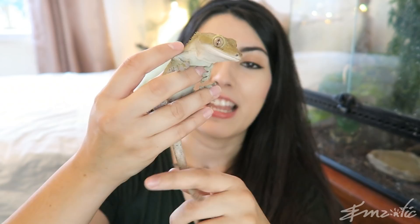Crested geckos live for around 15 to 20 years. It's amazing to think that although they were thought to be extinct up until 1994, captive breeding efforts have proven so successful that they are now one of the top geckos kept by hobbyists. They're also very popular because they tend to be very docile and very relaxed. It's very tough to get a crested gecko to bite — typically they're a very relaxed, docile, laid-back species.